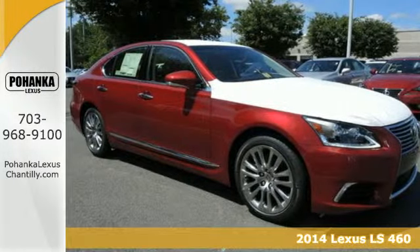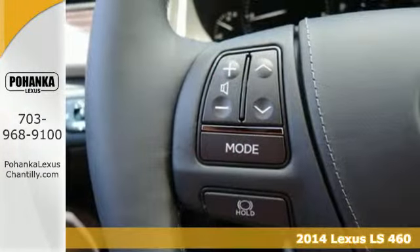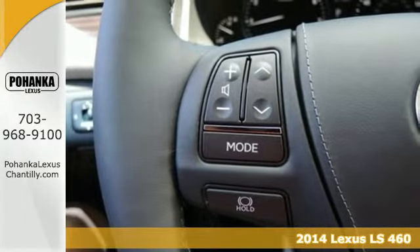It's a 2014 Lexus LS460. Turn heads in this innovative masterpiece.